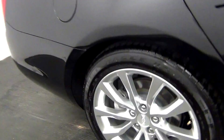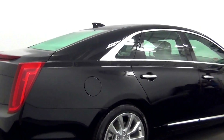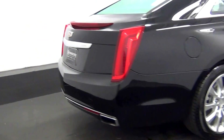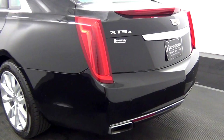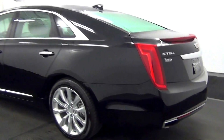Got a light scratch along the side of the passenger side door. Touch up paint on the back bumper.